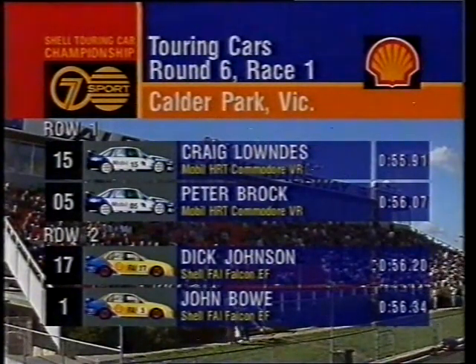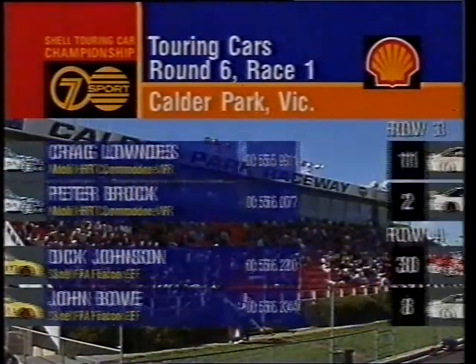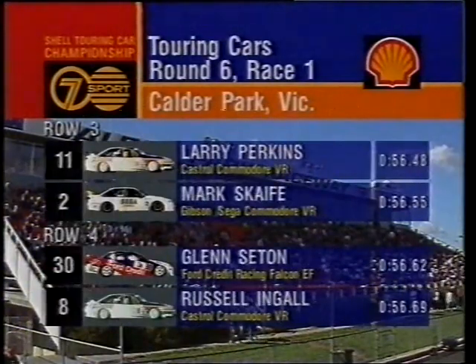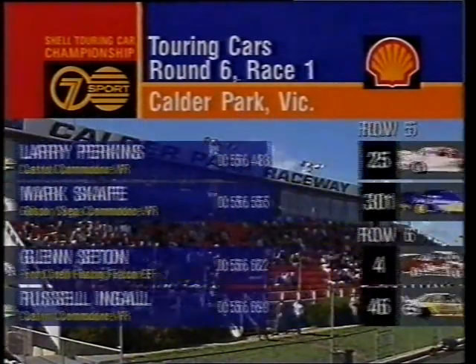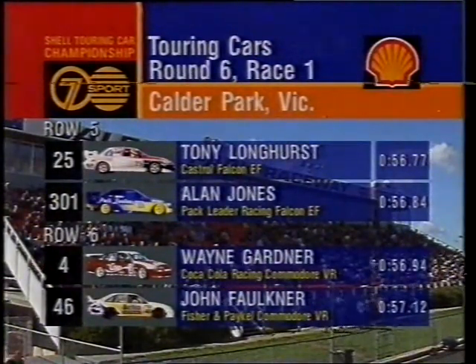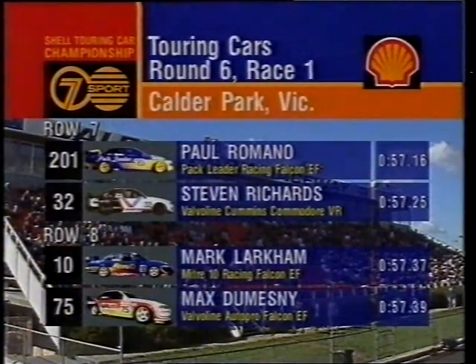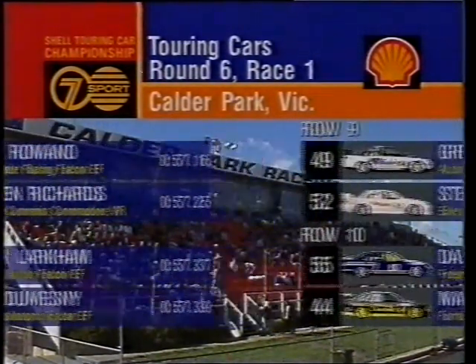Let's look how they line up today. Craig Lowndes and Peter Brock on the front row, with row two being Dick Johnson and John Bowe in the Shell duo. Third row of the grid, Larry Perkins and Mark Scaife share that one, then Glenn Seton and Russell Ingall. Out of row five, Tony Longhurst and Alan Jones. Row six, Wayne Gardner and John Faulkner. On the seventh row, Paul Romano and Stephen Richards, followed by Mark Larkham and Max Dumsday.